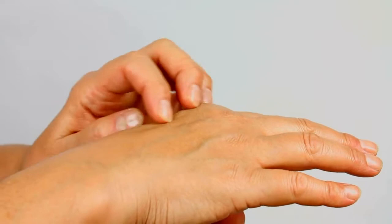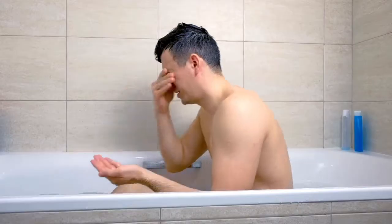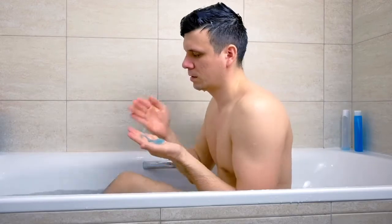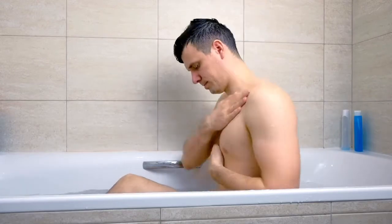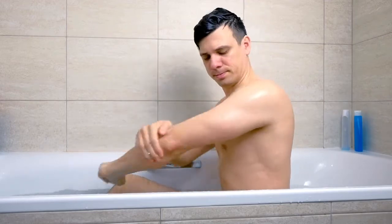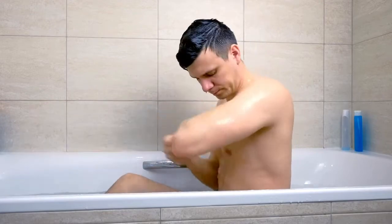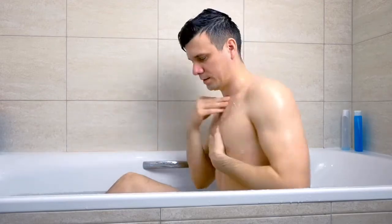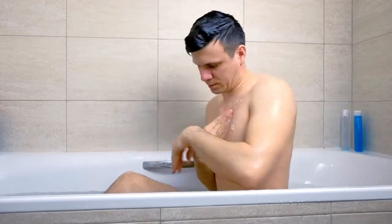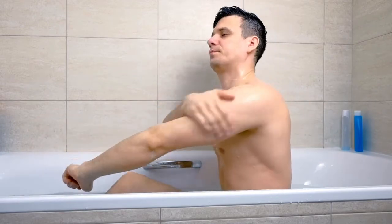People with dry or very sensitive skin should read product labels before using a moisturizer. This is because some products can make itching worse as they contain ingredients that are irritating or cause allergic reactions. Avoid products that contain fragrance, menthol, and alcohol, as these can cause further dryness, irritation, and itching.